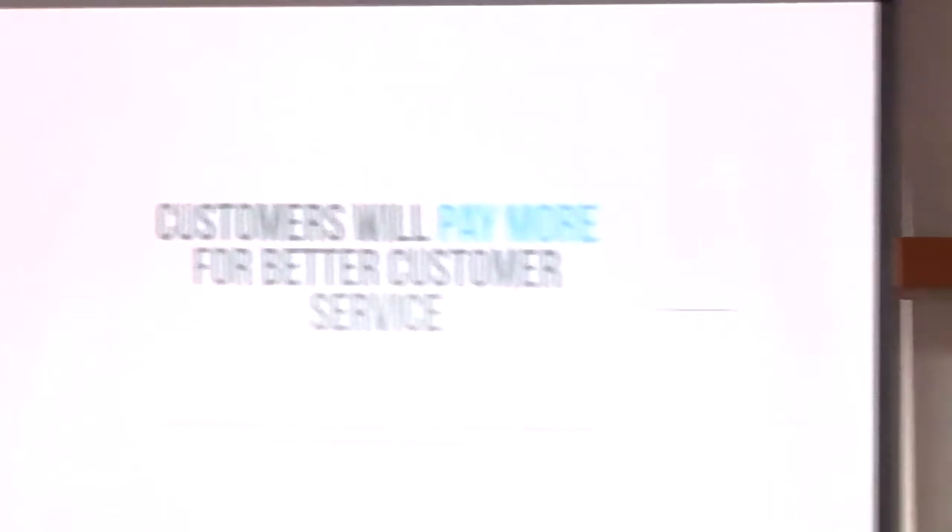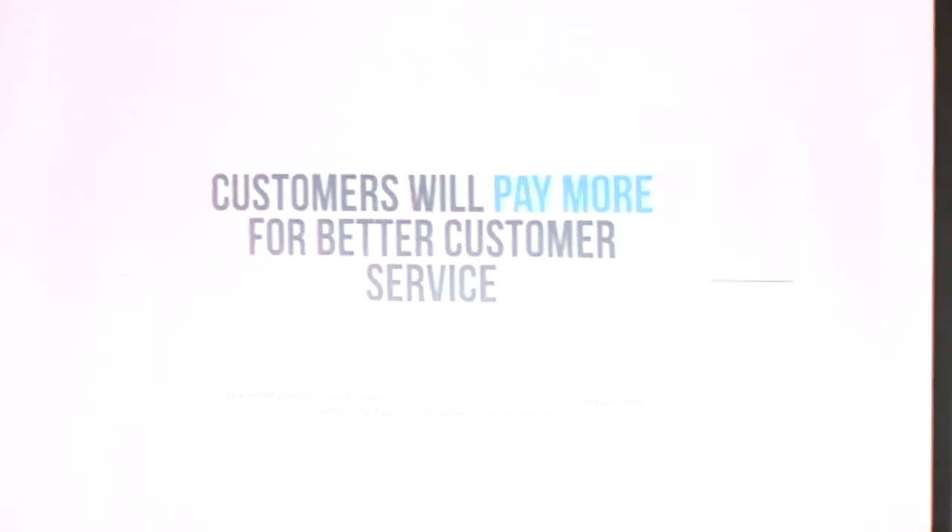Customers will pay more for better customer service. For example, take the same phone with the same features and specifications. One company says they'll provide support for two years — anything happens to your phone, they'll replace it or fix it. Another company says you pay five bucks less but they won't provide any support. Normally, which one will you take? You would buy the phone with more support, even if it costs a little more. So if you can provide better support, customers will pay more.